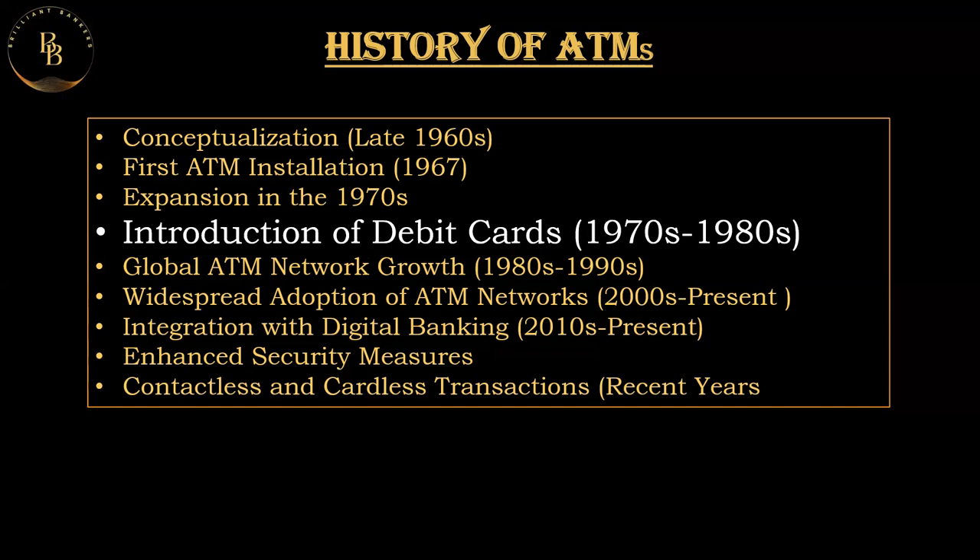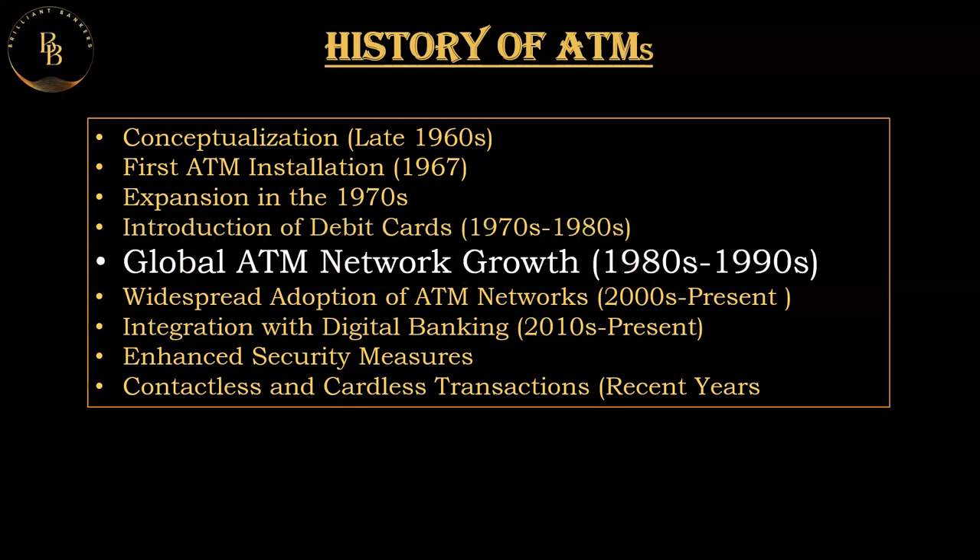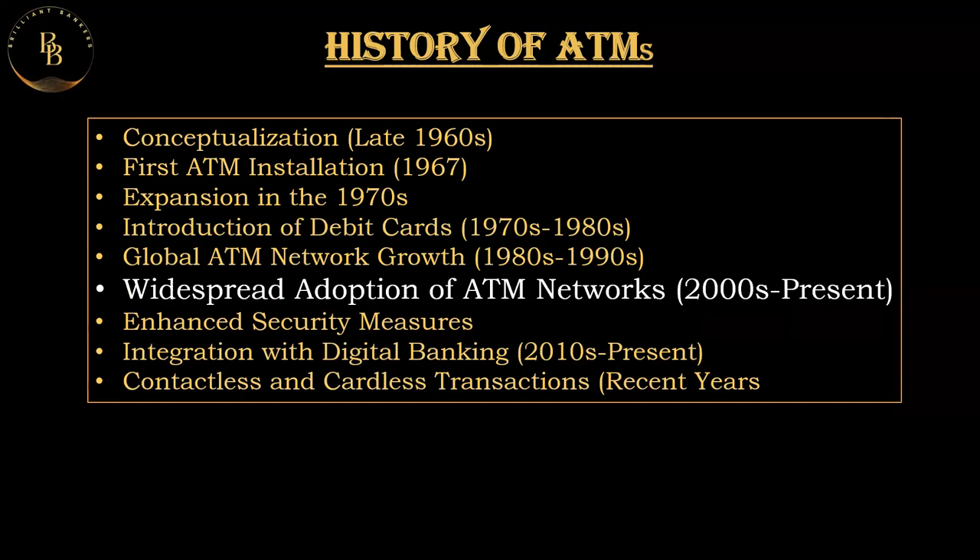Regarding global ATM network growth, throughout the 1980s and 1990s the number of ATMs continued to grow globally. International networks were established, allowing customers to access their accounts from ATMs outside their home countries, which helped travelers use ATM networks even with funds in their home currency. By the 2000s, ATMs became ubiquitous, providing 24/7 access to cash and a range of banking services.